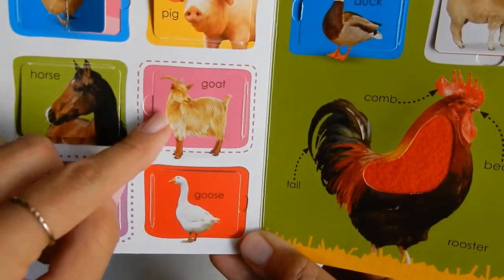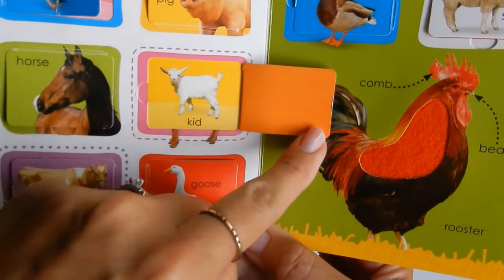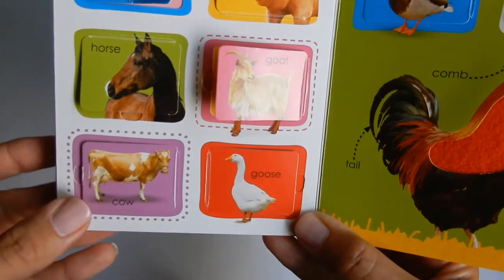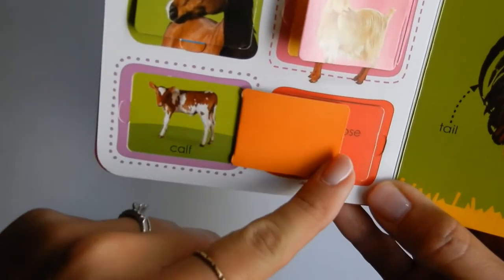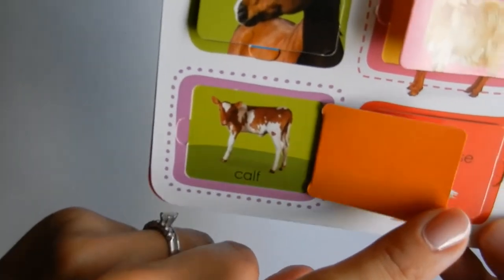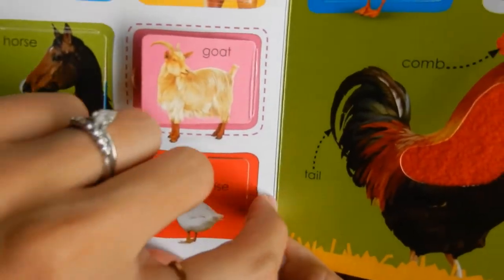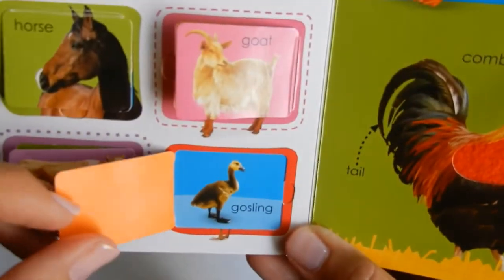And then we have a goat. Do you know what a baby goat is called? It's called a kid, just like you — I'm a kid, and goats have kids. And then a cow has a calf, a baby cow. And a goose has a gosling. Look how cute.